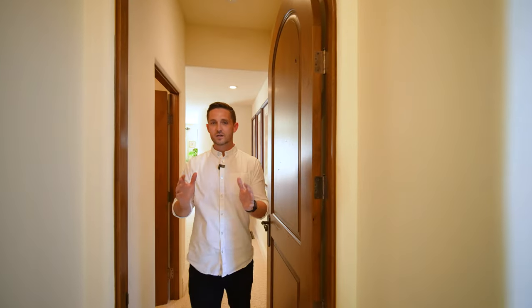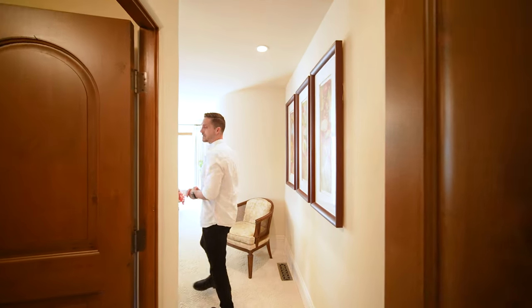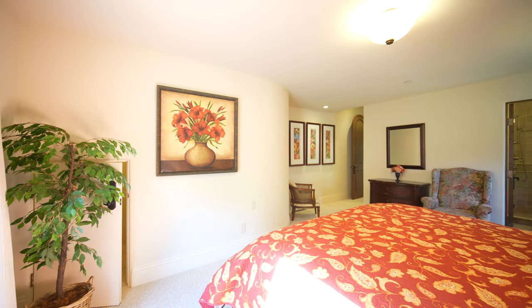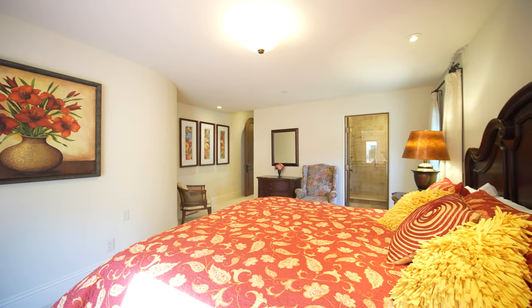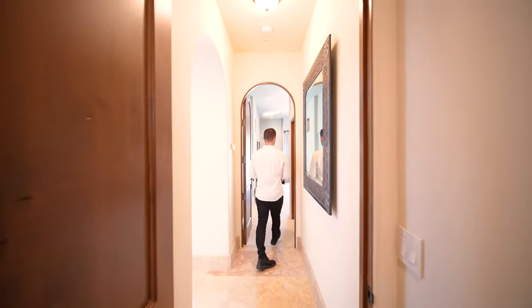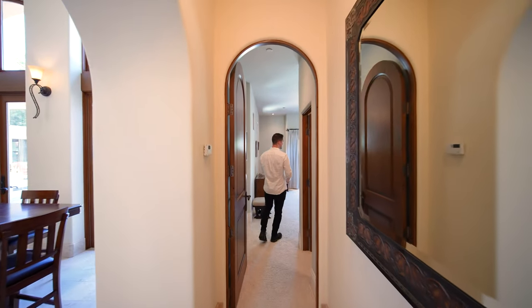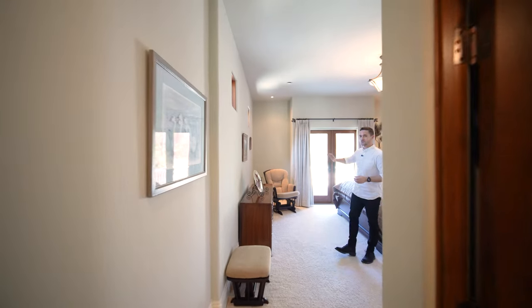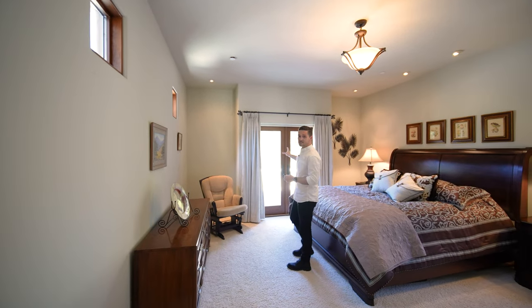On this side of the house there are two additional guest bedrooms, both ensuite and both have walk-in closets, and each of them have access to the outside. As we move through this space we go to the other guest bedroom — again a walk-in closet to my right, an additional ensuite bathroom, and this one has double doors that lead out to the amazing backyard.